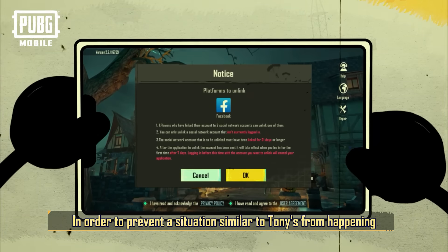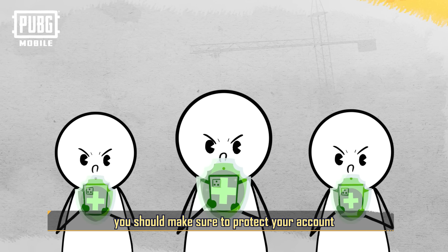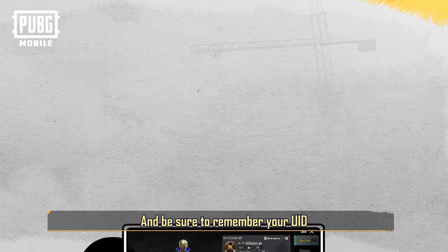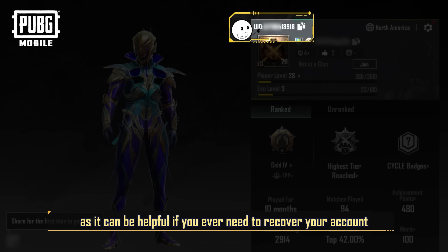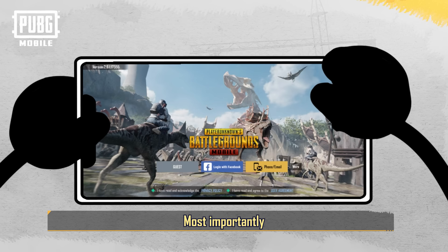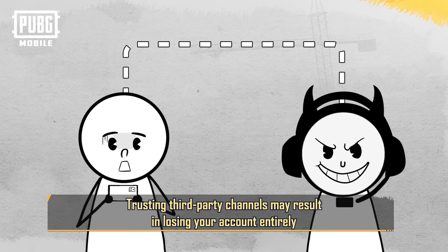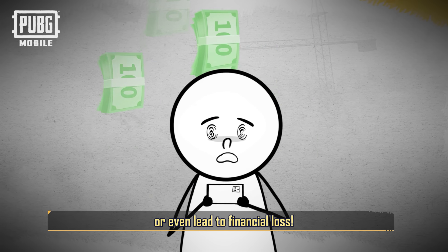In order to prevent a situation similar to Tony's from happening, you should make sure to protect your account. Do not disclose your account password under any circumstances, and be sure to remember your UID, as it can be helpful if you ever need to recover your account. Most importantly, you should always go through the official channels to recover your account. Trusting third-party channels may result in losing your account entirely, or even lead to financial loss.